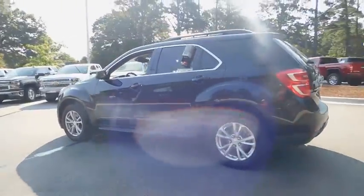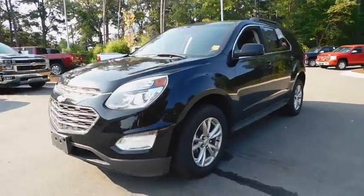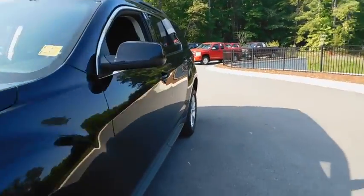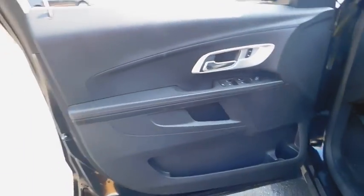Here are some of this vehicle's great options: all-wheel drive, keyless entry, backup camera, leather-wrapped steering wheel, driver lumbar, power steering, adjustable steering wheel, cruise control, four-wheel disc brakes.